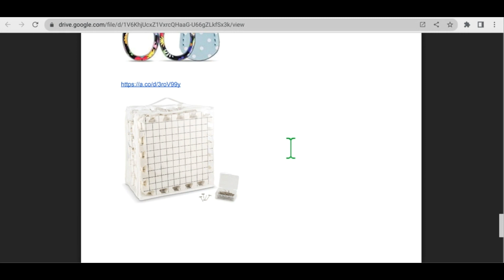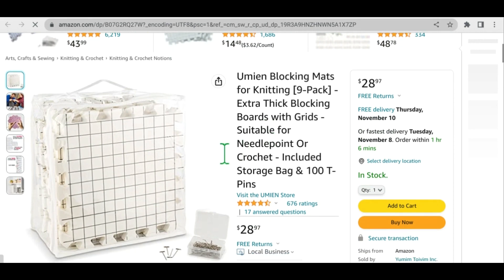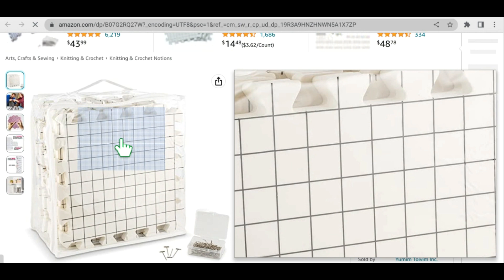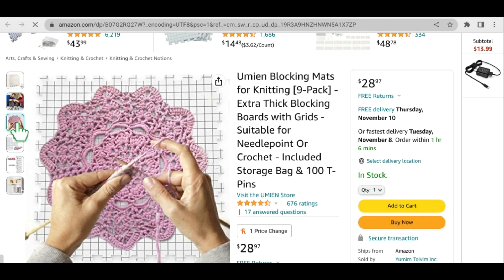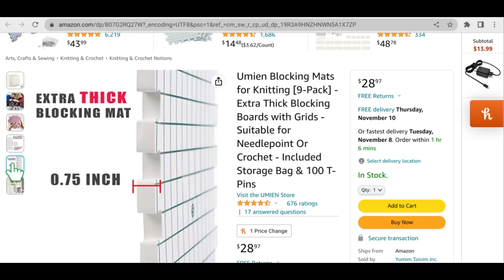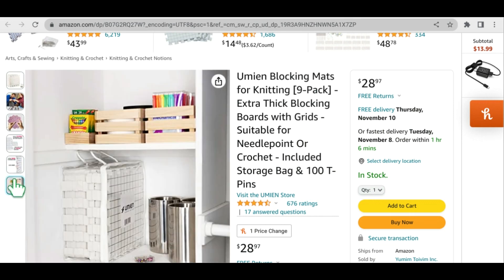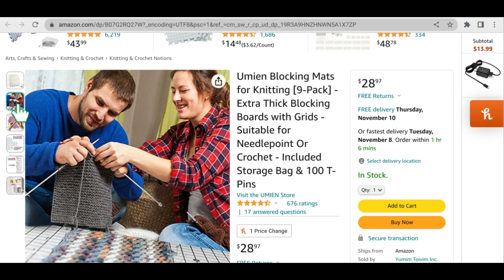The next item on my crochet Christmas list is blocking pads. I don't have any of these and one day I'm going to get some, because someday I might actually block a project. These are some blocking mats — I just thought this looked like a good set. It shows someone blocking out their doily and you can assemble it in different ways for different shaped garments or projects. It is three-quarters of an inch thick, so that's pretty good — you can pin it right down. I like that it has a little storage bag so you can store it easily in your closet or craft bin.